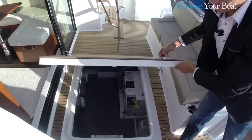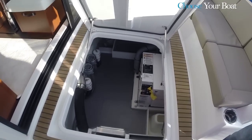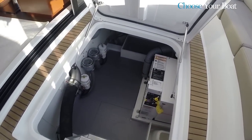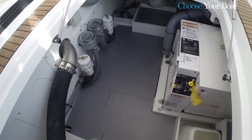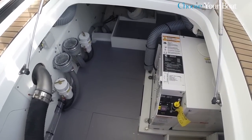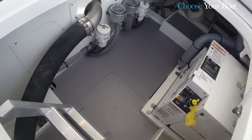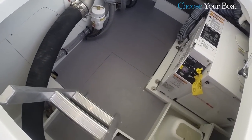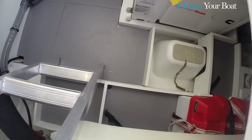Under the aft deck, there is a very large technical storage space, which is also used to house the 7.5 kW generator that we see here. It is also easy to see the high level of finish in this locker and technical space, with a full floor and compartments on the sides for better storage.